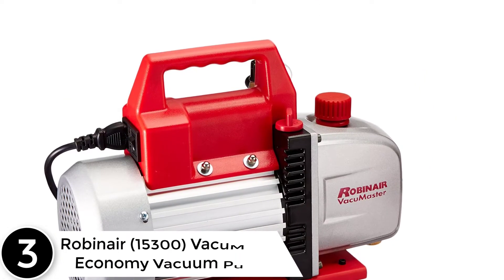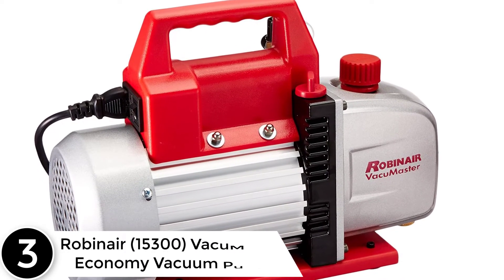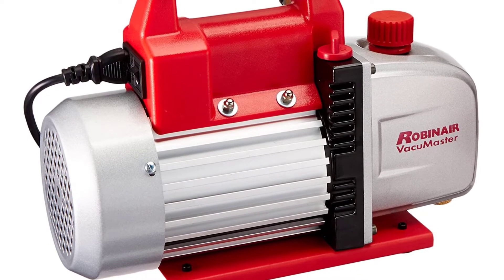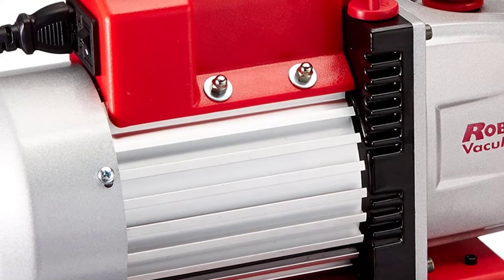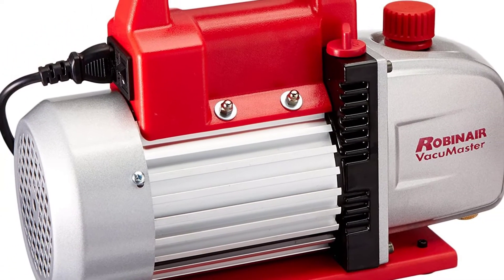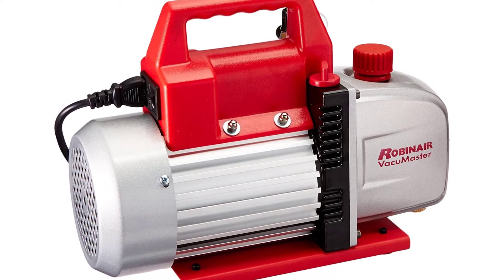At number three: the Robin Air 15300 Vacuum Master Economy Vacuum Pump. This is a high-performance, heavy-duty two-stage rotary vane vacuum pump designed for air conditioning and refrigeration service. It has a 3 CFM free-air displacement factory rating down to 35 microns and a 7.5-ounce oil reservoir, giving it the capacity needed to get the job done.